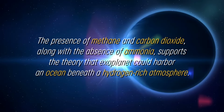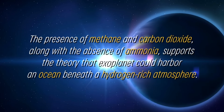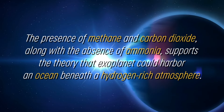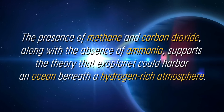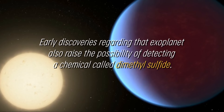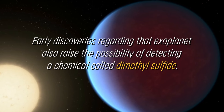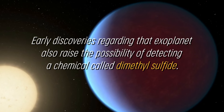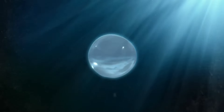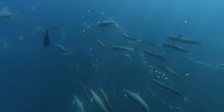The presence of methane and carbon dioxide, along with the absence of ammonia, supports the theory that this exoplanet could harbor an ocean beneath a hydrogen-rich atmosphere. Early discoveries regarding this exoplanet also raise the possibility of detecting a chemical called dimethyl sulfide. This compound is generated only by life on Earth, with most of the dimethyl sulfide present in the atmosphere resulting from phytoplankton activity in marine environments.